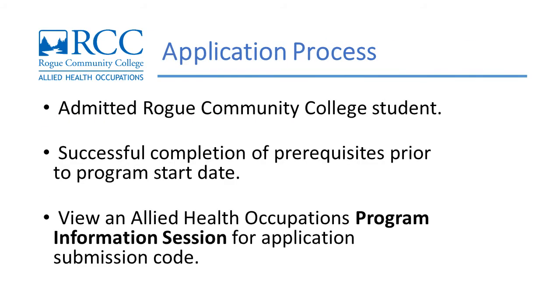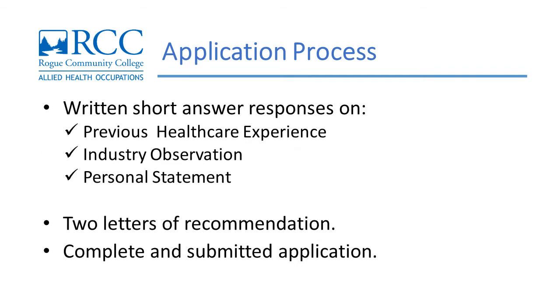Applications are required for all limited entry programs. Here's what you'll need before you begin: be an admitted Rogue Community College student; successful completion of prerequisites prior to the program start date; view an Allied Health Occupations Program information session for application submission codes; written short answer responses on previous healthcare experience, industry observation, and personal statement; and two letters of recommendation.